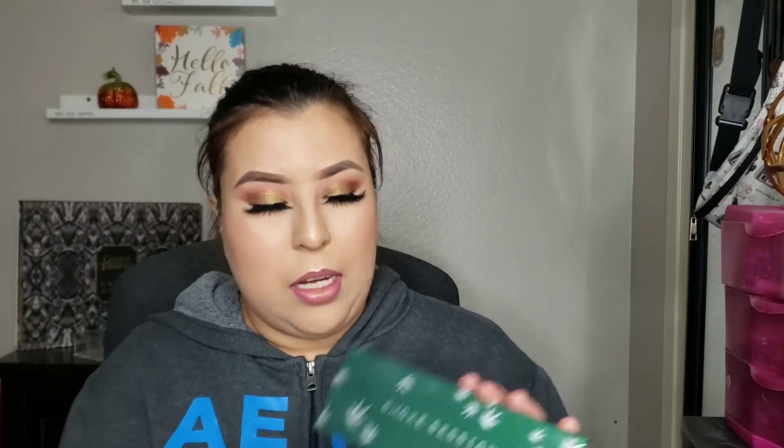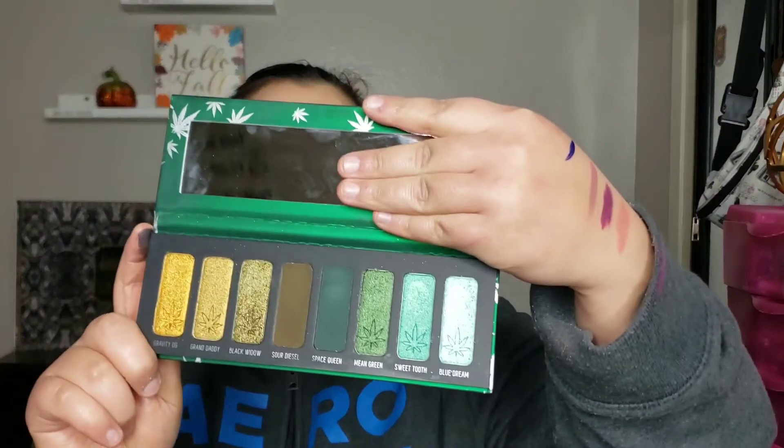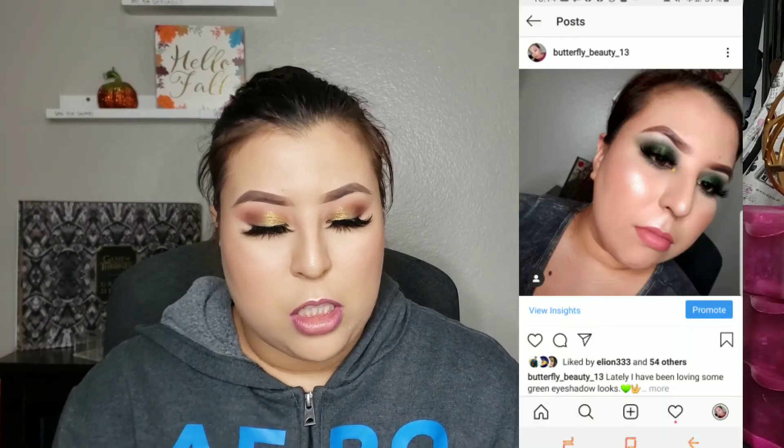Moving on to the next brand — I'm pretty sure you guys have heard about them. This brand is actually sold in Sephora, and I didn't know that one of the owners is Mexican American. It is Melt Cosmetics. When I saw this palette first come out I wanted it so bad, and when I finally saw it at Sephora I died inside. I've only used it for maybe one look just because it's a green eyeshadow palette, but they are so good — look at that.